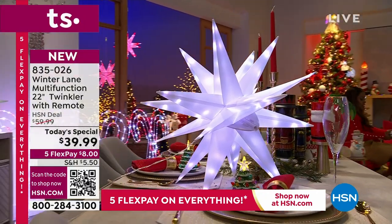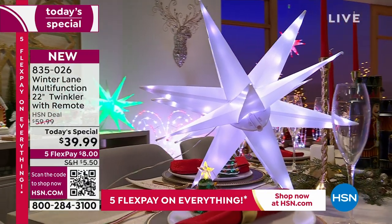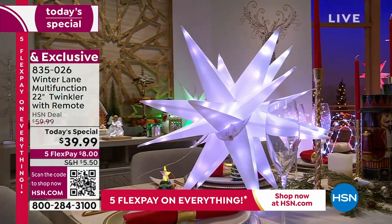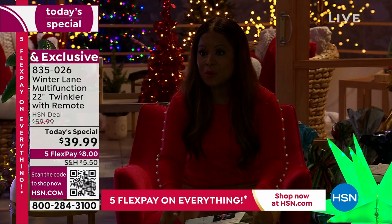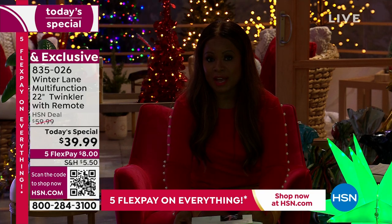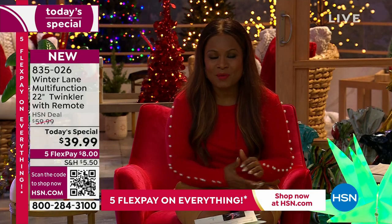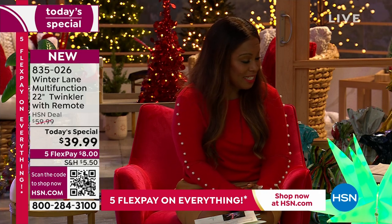We're going to be joined in a moment with our holiday BFF, Alexander Baker. Today, not only are we offering five flexible payments on everything, but when you purchase our today's special, you can buy as many as you'd like and pay only one shipping and handling. We've had over 16,000 of you that have shopped with us for these today.